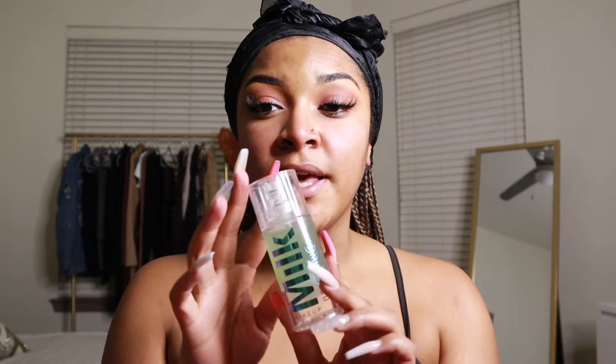Lashes are on! I am so over strip lashes — next month I'm going to start getting my lashes done. Once my eyes are done, I prime my face with the Milk Hydro Grip Primer because I have extremely dry skin. I just take a little bit — I don't want to put too much since I do use a matte and a hydrating foundation and I don't want to be super greasy.